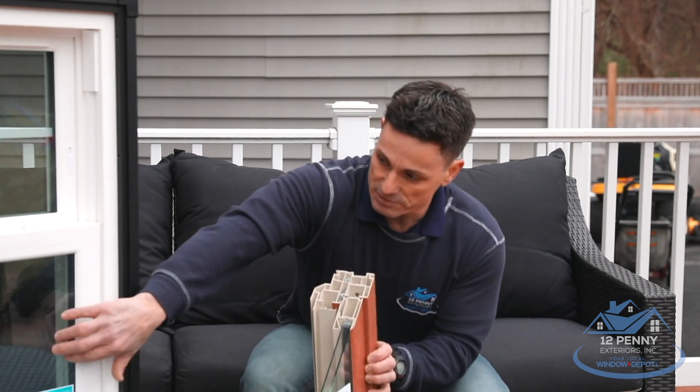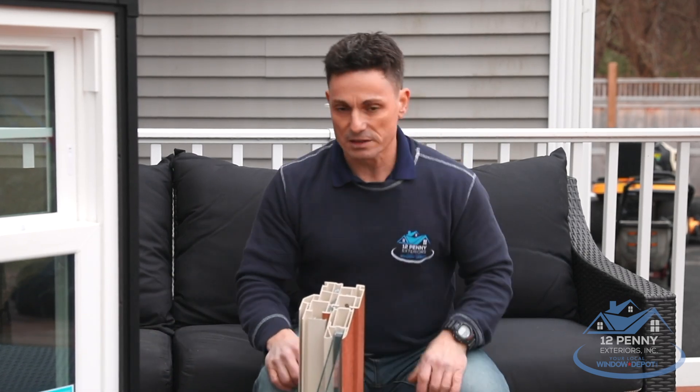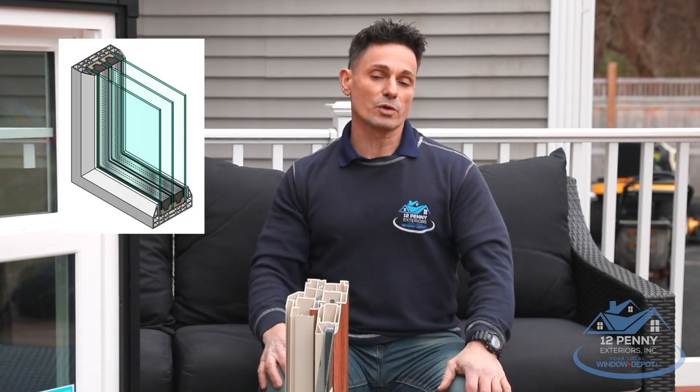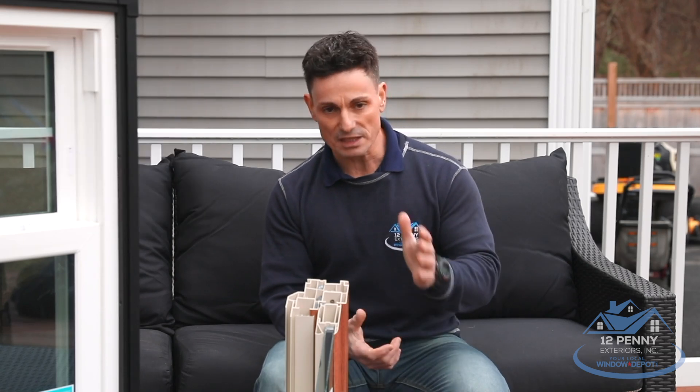With a triple pane window, which is this one right here, they'll add a third pane of glass in the middle, and they can fill that up with either argon or krypton to give it some energy efficiency. I'm not going to go into the gases today — that's for another video down the line.